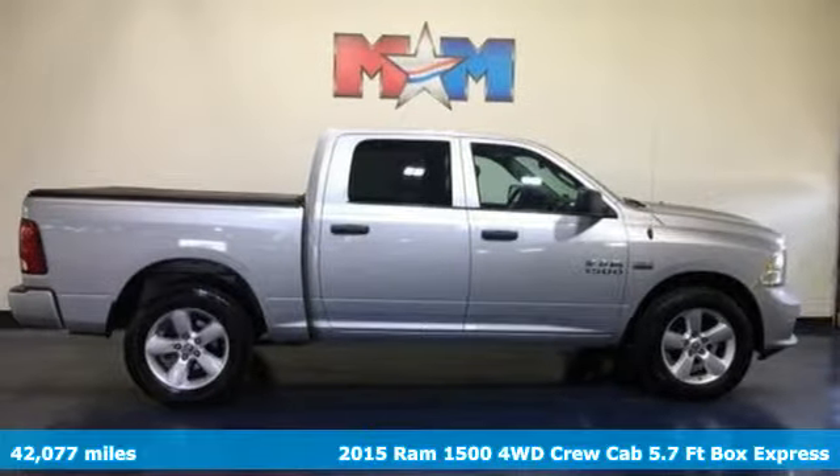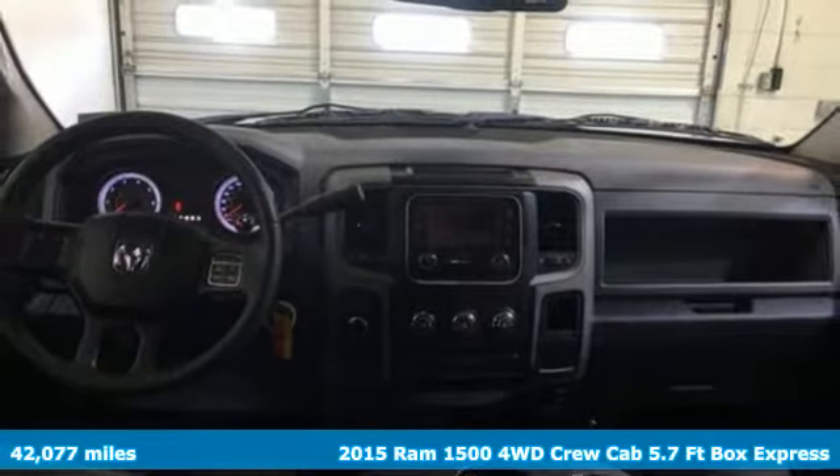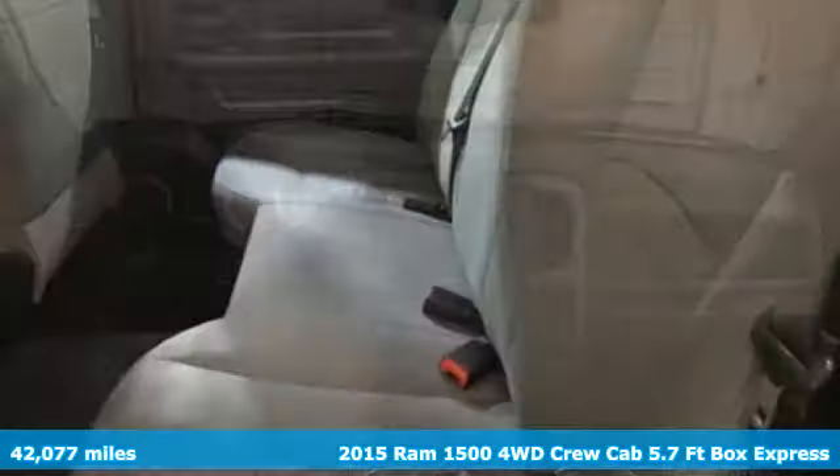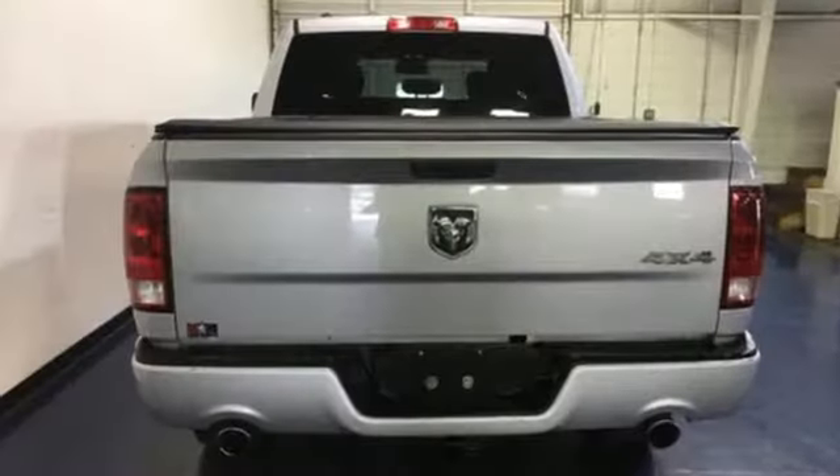Here's a 2015 Ram 1500. Ram gets the job done. It comes nicely equipped with features you'll love: automatic transmission, electronic shift on the fly, driver selectable mode.